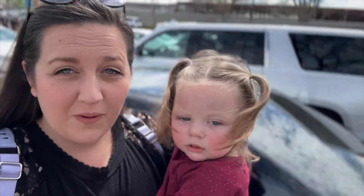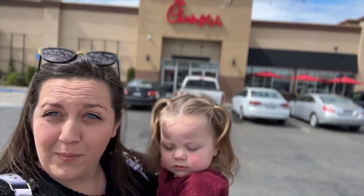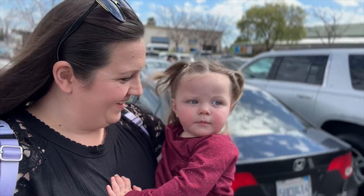Our park hopping got cut short because they were strapping. So we are at Chick-fil-A going to play on their playground and have some lunch. We will see you guys in the next one. Say bye!